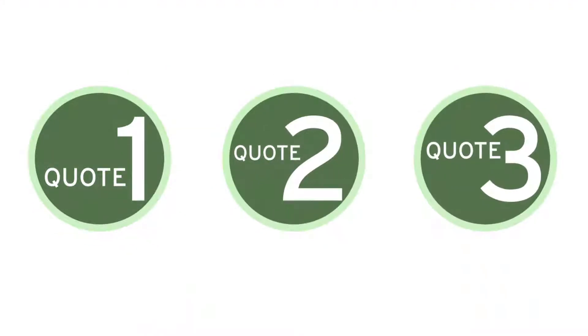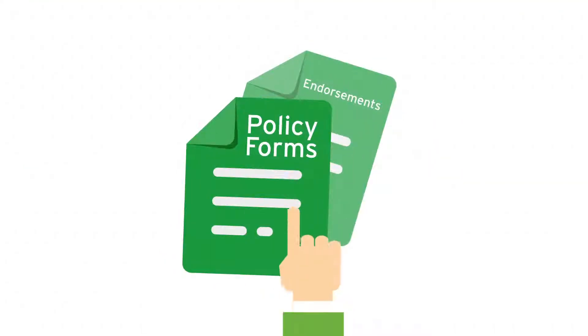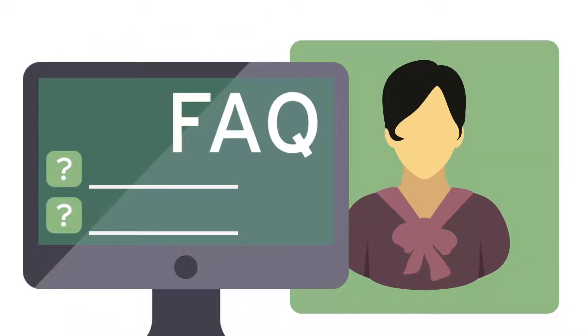You'll instantly have access to single or multiple quotes based on the product, which you can save or bind right there. The policy forms and endorsements are all at your fingertips.